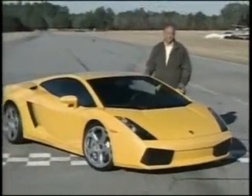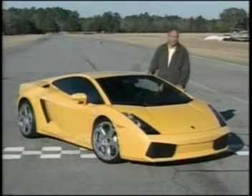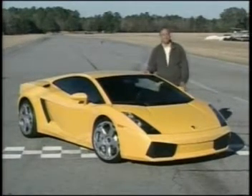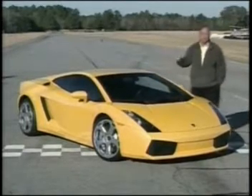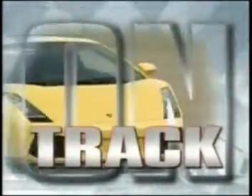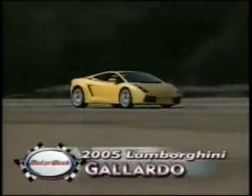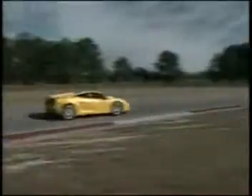Only Italy could produce exotic machines like this 2005 Lamborghini Gallardo. This is the latest in a long line of supercars from the mark of the raging bull, and it's the most affordable Lambo available, but that doesn't mean they left anything out. In fact, the 2005 Lamborghini Gallardo offers everything that a serious supercar buyer expects.